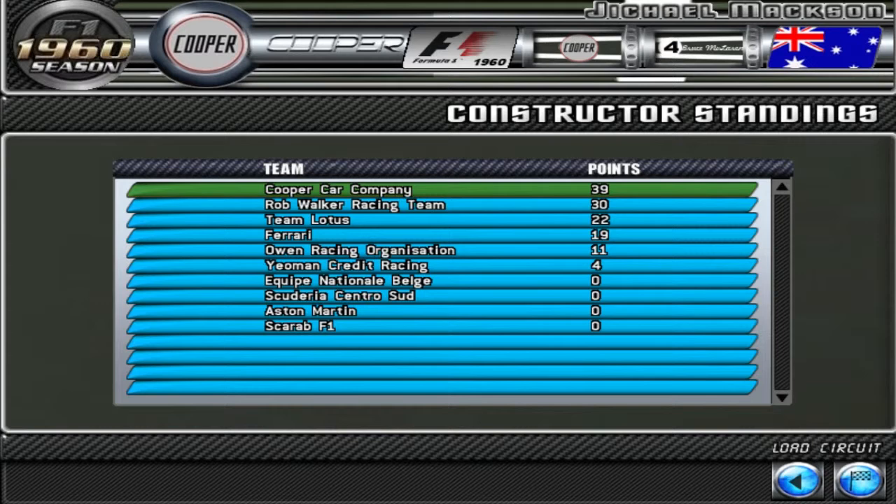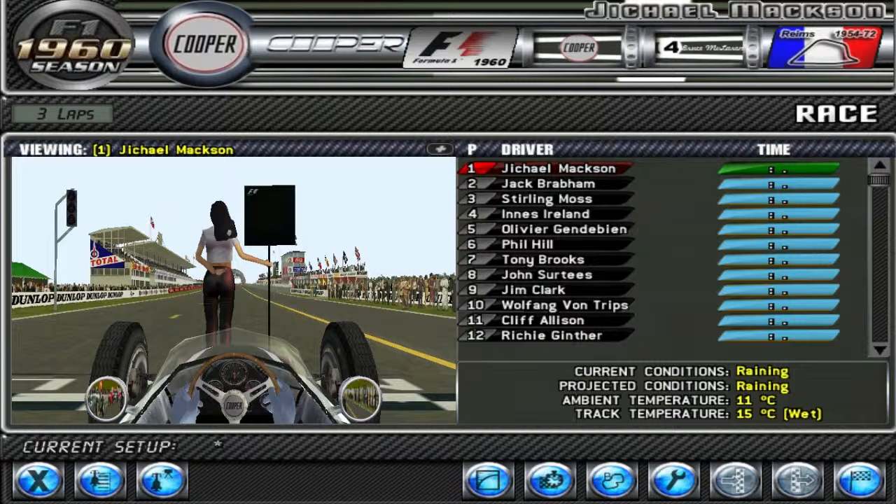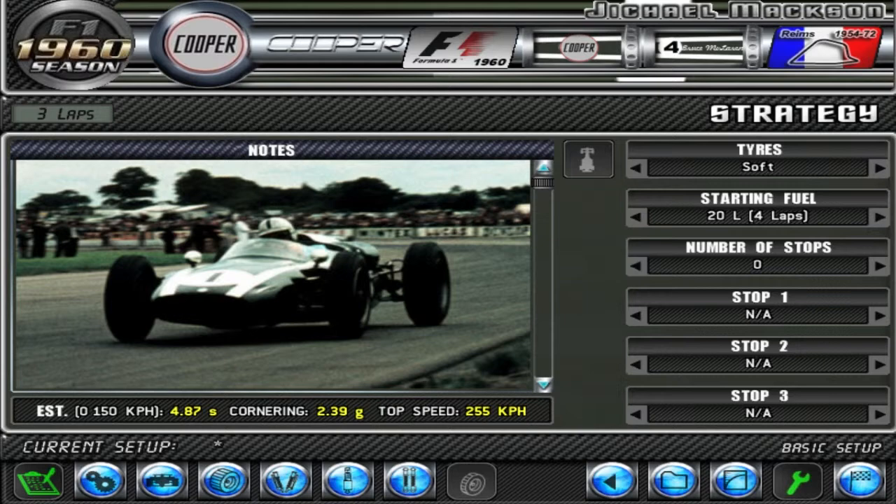There's the constructors' standings — we're coming first. I'll get to qualifying and talk to you guys at the start of the race. Welcome back — we qualified first for the race here in Reims, which is a really, really good result that I'm quite happy about. I just need to make sure that I have the right amount of fuel. It's going to be a wet race, so putting some wets on — hopefully that should be good. Let's get started.